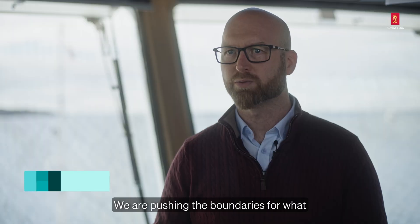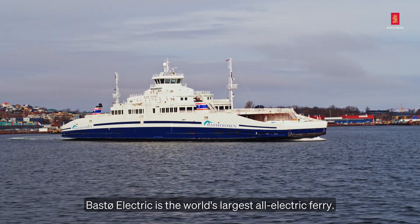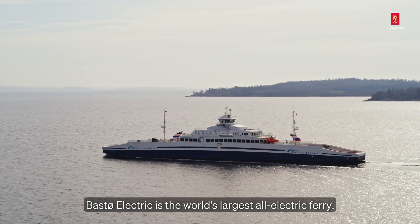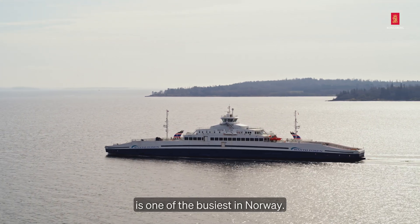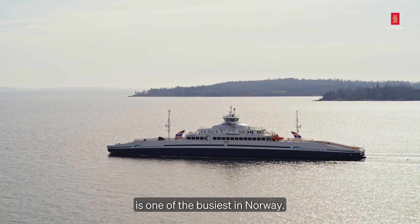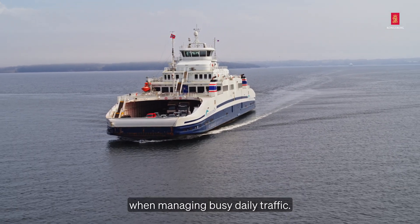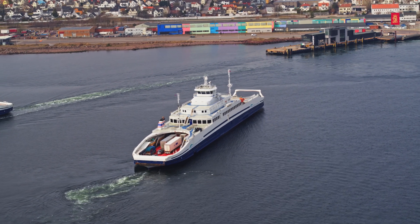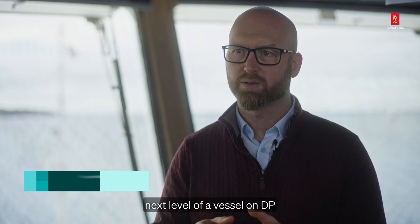We are pushing the boundaries for what we can do with the DP system. Boster Electric is the world's largest all-electric ferry. The ferry route between Horten and Moss is one of the busiest in Norway. Efficiency, precision and safety are essential when managing busy daily traffic. We are bringing in all our knowledge on how we can take the next level of a vessel on DP.